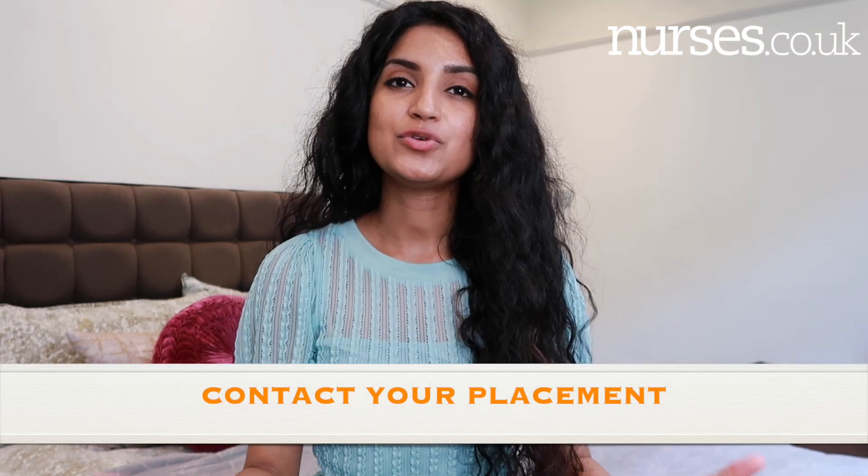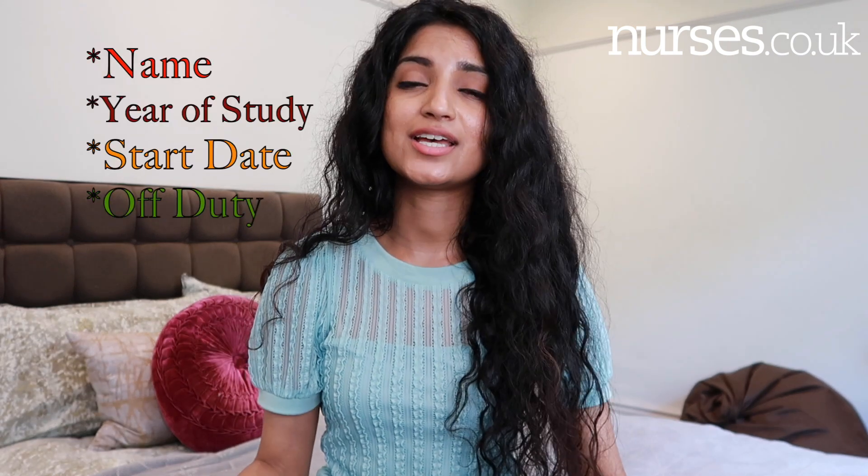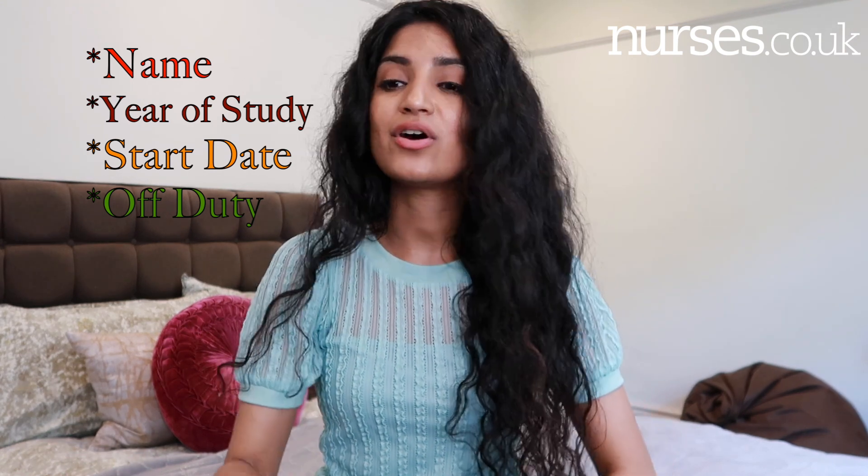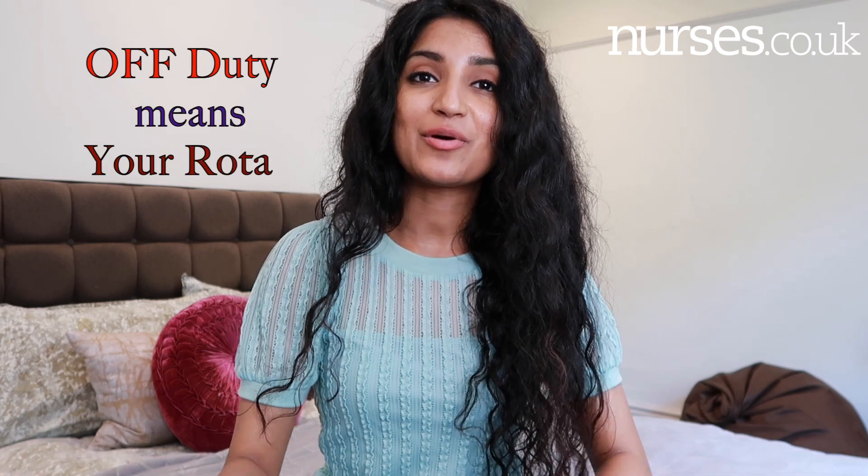Clinical placements are so important, but it can be such a scary thing if you really don't know what to expect. The first thing you need to do to prepare is to contact your clinical placement. The moment you receive information of where your next placement is going to be, drop them an email and introduce yourself — 'Hi, my name is Zara, I am a student nurse in my first, second or third year, and I'm going to be starting my placement in your clinical area on such and such date. It would be great if I could receive my off duty or arrange a time to come see the ward.'